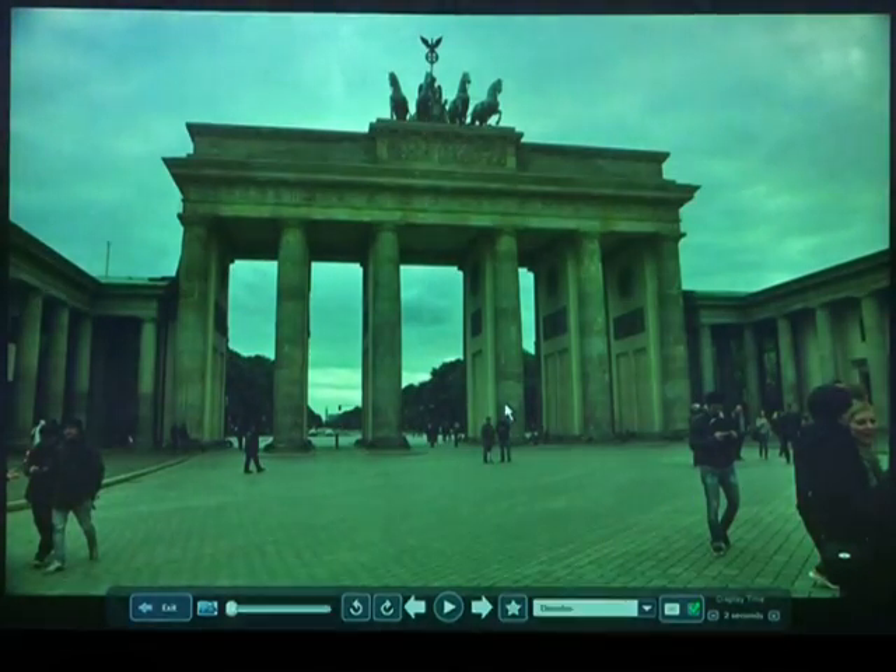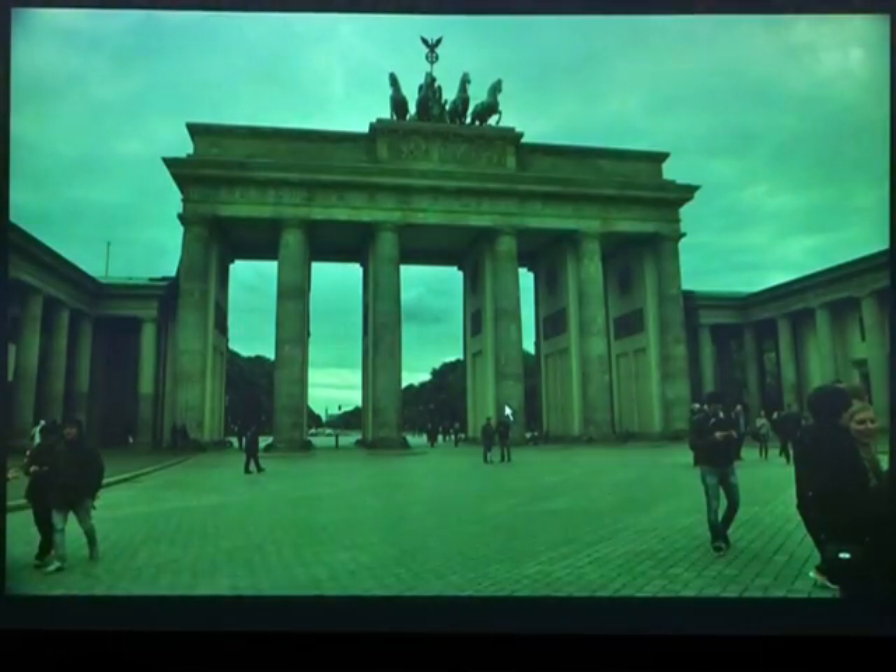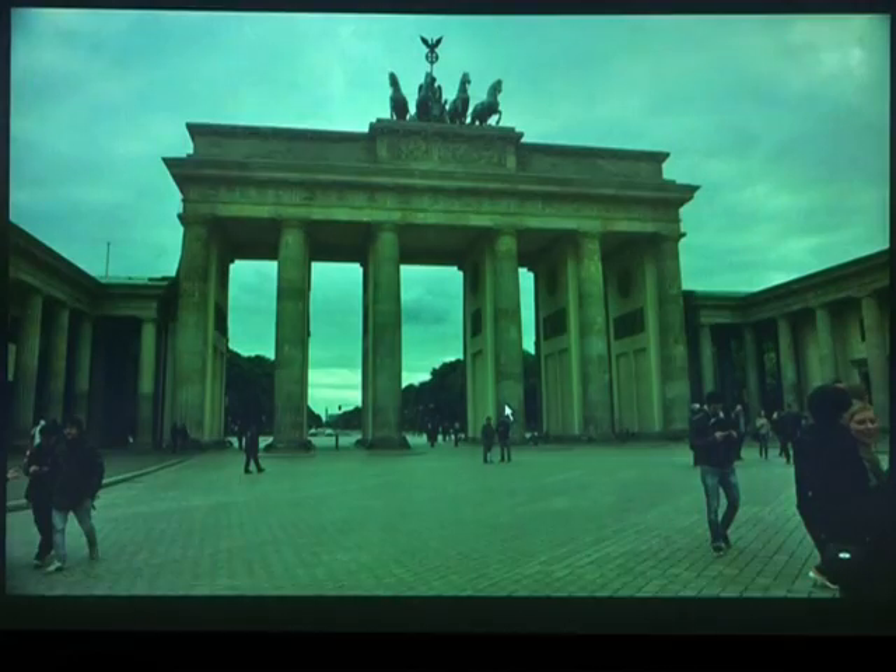The main spine runs from the Brandenburg Gates to the Alexanderplatz. Just one block away from that spine are situated the great museums of Berlin.